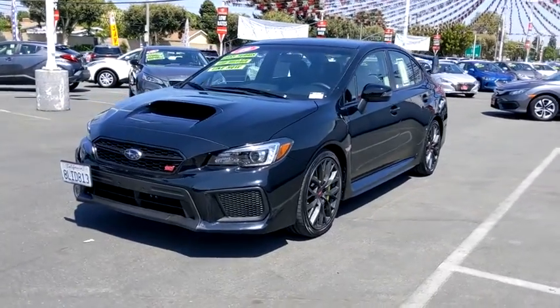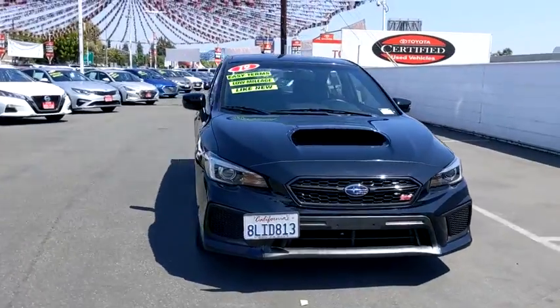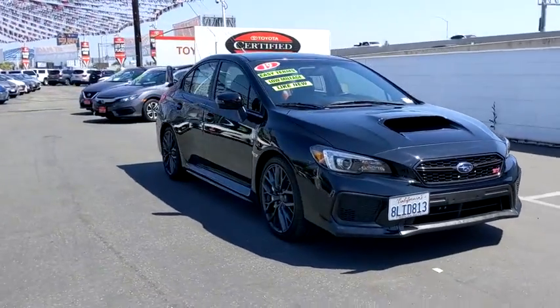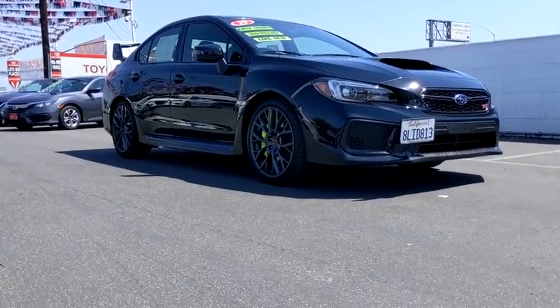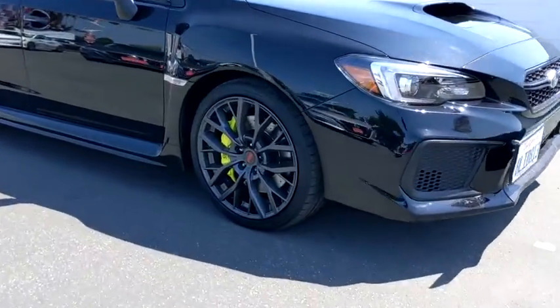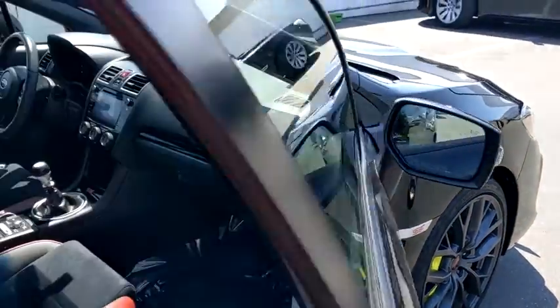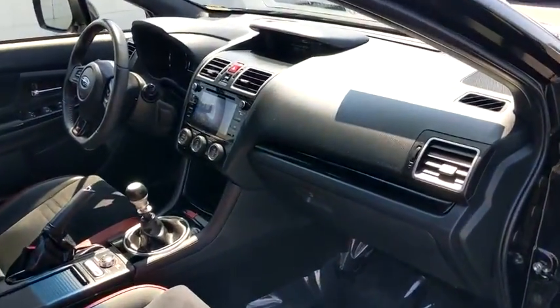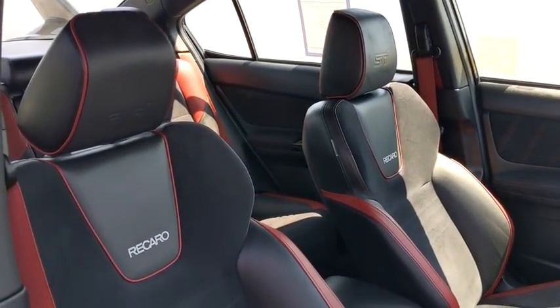Stop by and take a look at the 2019 Subaru WRX. The Subaru WRX is built with performance in mind. Not only does it provide corner hugging ability and power galore, but it also provides fantastic fuel efficiency. Plus you get the dependability that we've come to expect from a Subaru. This vehicle has less than 8,000 miles. Here are some of this vehicle's great options.